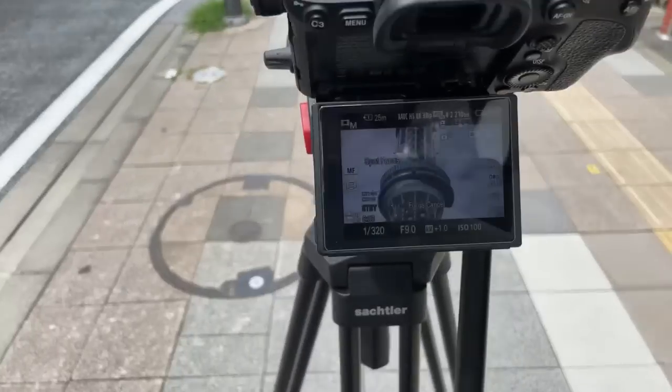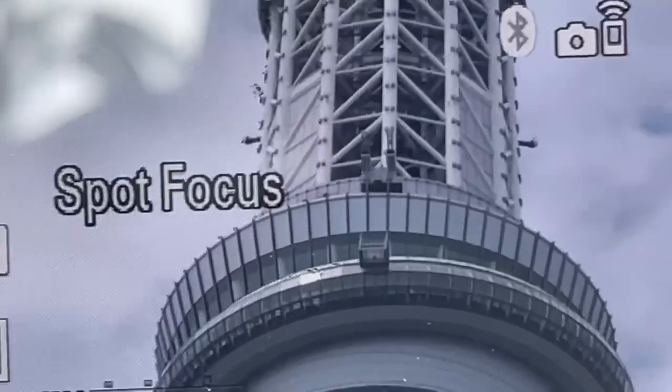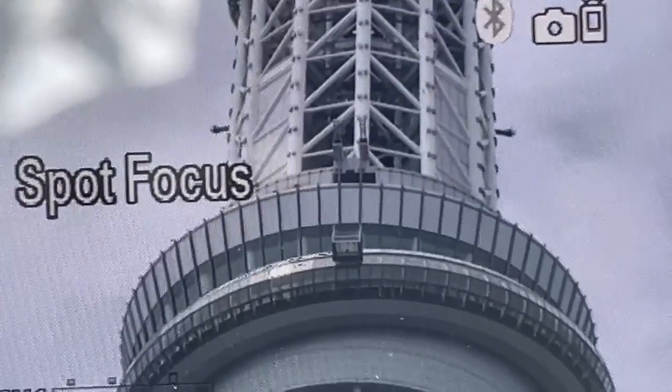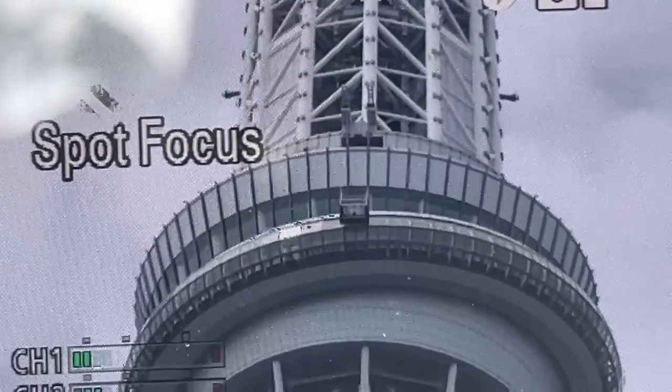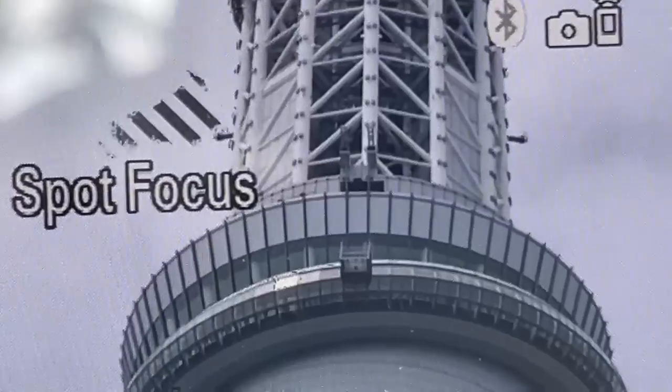I'm filming in 8K right now — you can see the gondola out there. I'm filming the last shot where they're cleaning the windows. It may be the most frightening job in the city of Tokyo, and I'm really excited to edit this video and put it online.